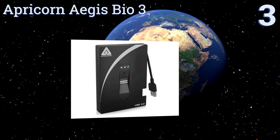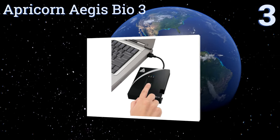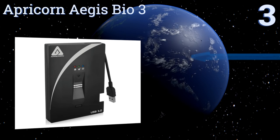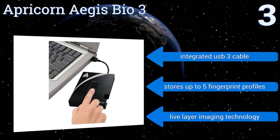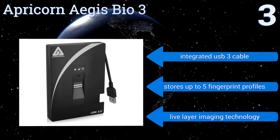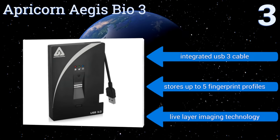Nearing the top of our list at number three, setting the Apricorn Aegis Bio 3 apart from its competition is the combination of real-time 256-bit hardware encryption and innovative fingerprint access, turning your portable drive into its own high-tech data storage fortress. It features an integrated USB 3 cable and live layer imaging technology, and stores up to five fingerprint profiles.